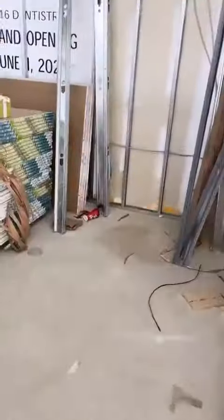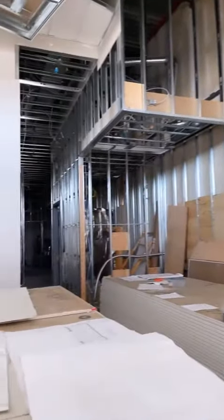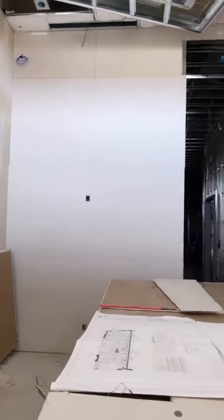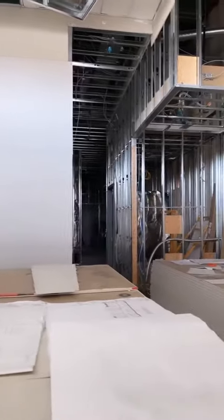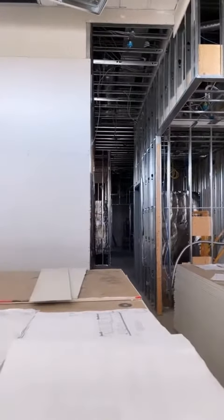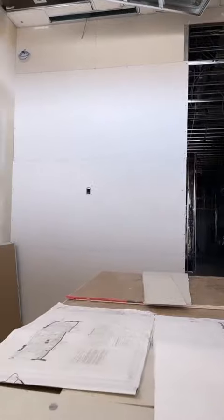As usual, we're going to hop inside and flip the camera, and things are pretty much looking exactly the same. This is construction for you. There's been delays due to COVID, and I just wanted to show everybody the good, the bad, and the ugly — but nothing at this time. I just wanted to show you guys where I'm at.